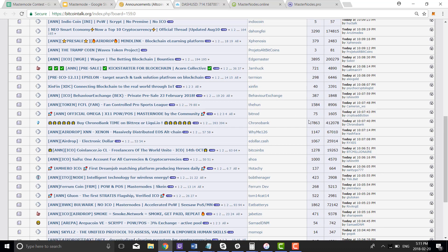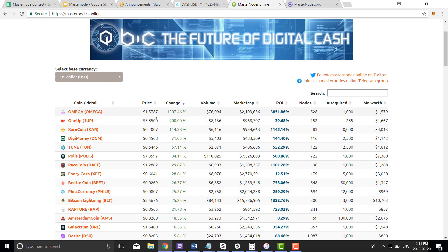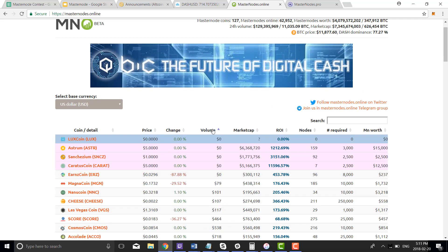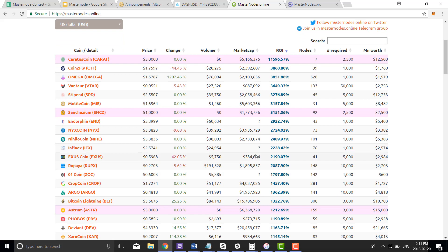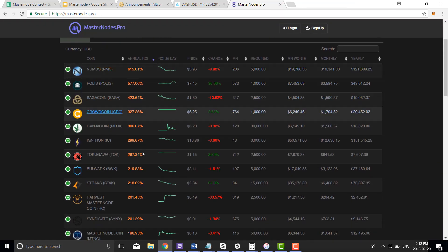You go to masternodes.online and you can see all the coins posted. You can look by change of price, volume, or ROI. Let's look at the top ROI — 11,600%, crazy. Omega we just saw at 3,800%. Exus at 2,190% — I have three of these, almost on my fourth. There are tons of options. Same with masternodes.pro — tons of options.